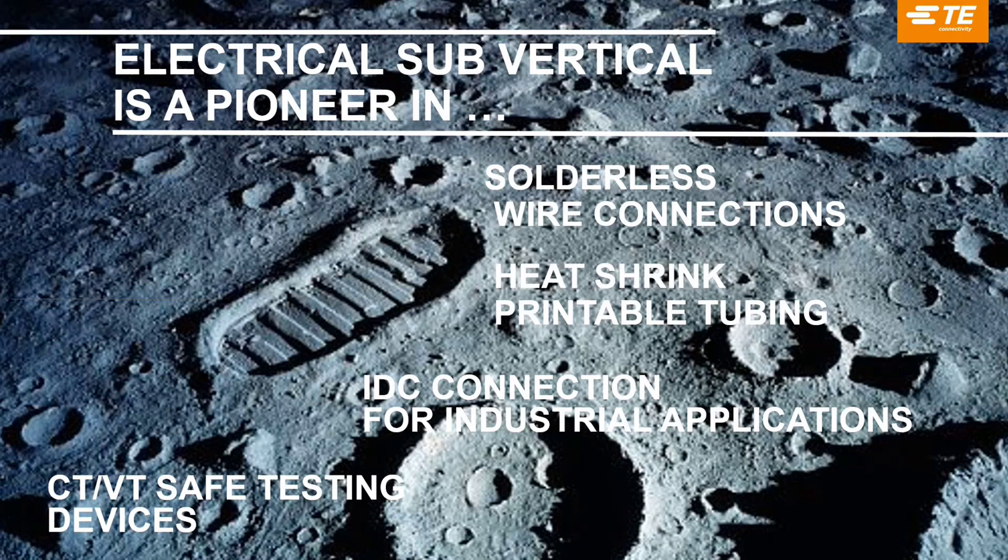IDC connection from our electronics portfolio — we are also a pioneer in introducing this to the market and still provide products for hardware applications today. We also have current transformers and multi-transformer safe testing devices — these come from the Entrelec portfolio and have been very successful in the market for 40 years. We have great experience providing these mainly to switchgear manufacturers.